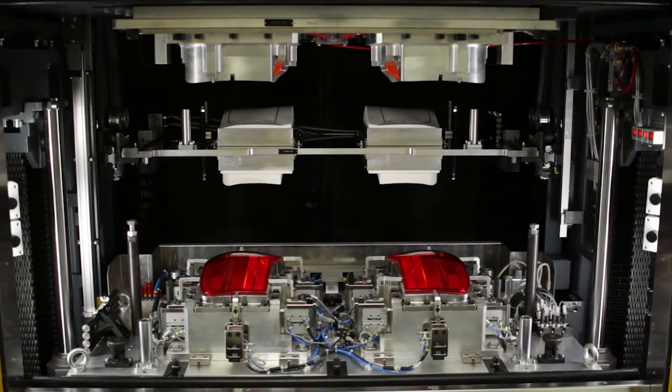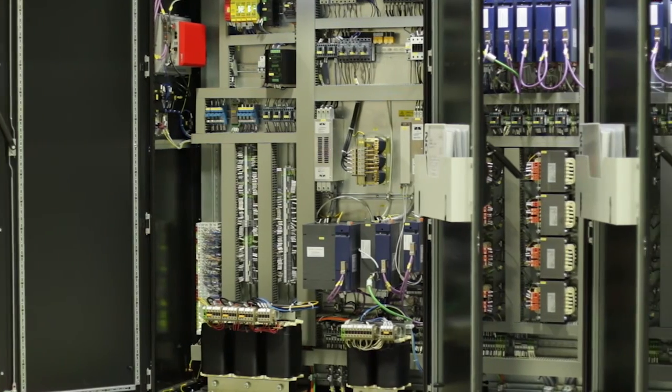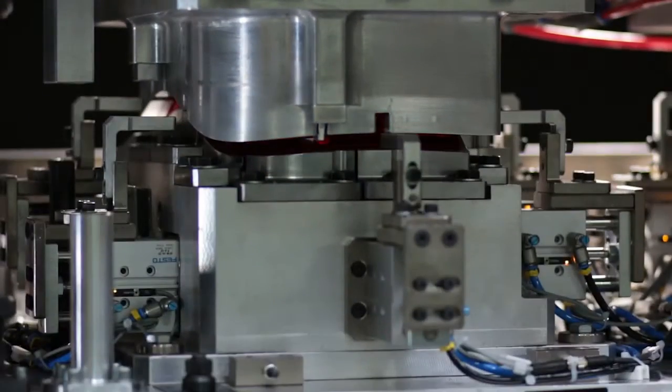Simultaneous movement of front doors, a servo-driven lift table, and tool functions maximize productivity. Continual feedback from closed-loop systems ensures high quality, consistent, and repeatable welding of parts.